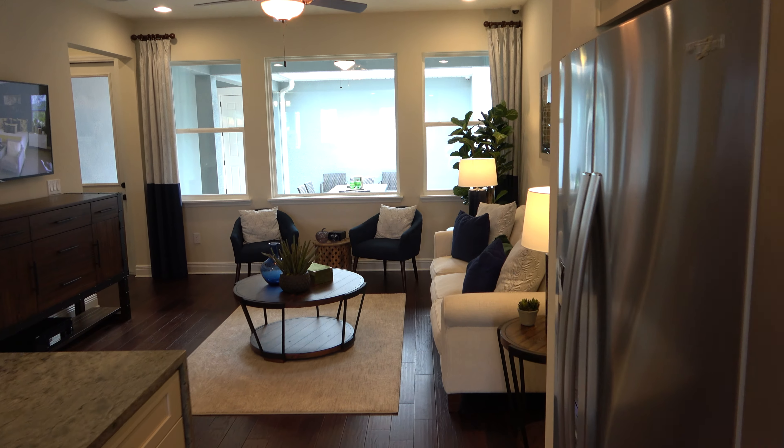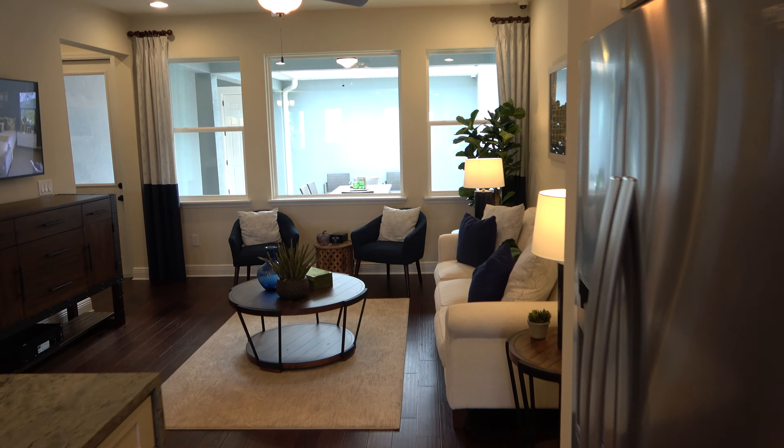Hey everyone, this is Rich Nono, Realtor in Winter Garden, Florida. I am at Hawksmoor, looking at Madame Me Homes, and this is the Arcadia — 1,599 square feet, three bed, two and a half bath. Let's head inside and take a look.